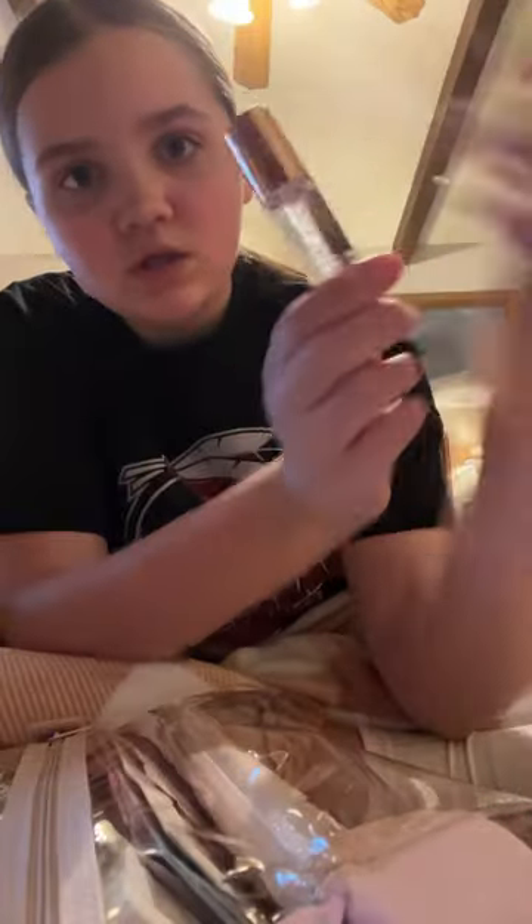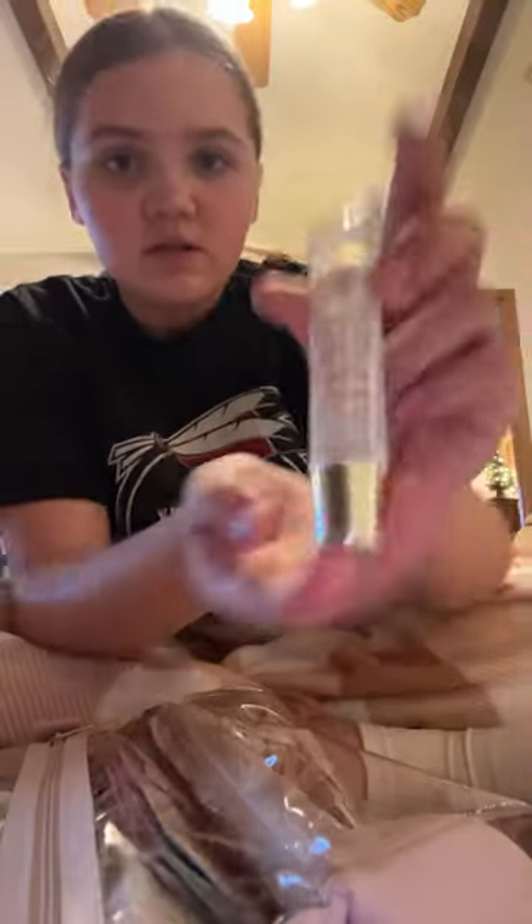I got this clear lip oil, this clear lip plumper, a lip scrub, and a lip gloss.